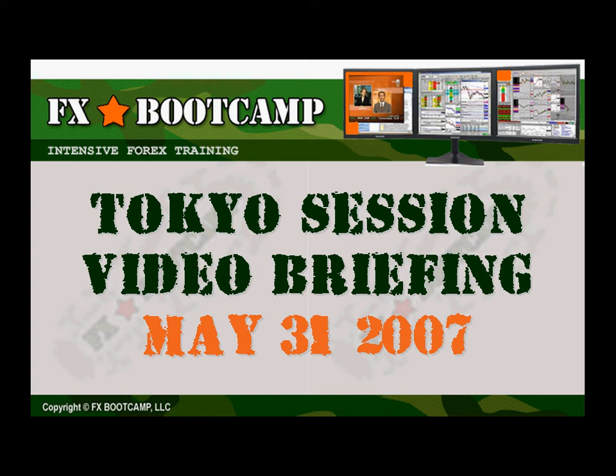Hello, welcome to FX Bootcamp. My name is Jarius Jenkins and this is your Tokyo session video briefing. What follows is the live wrap-up of the major item or items we covered during the session at FXBootcamp.com.